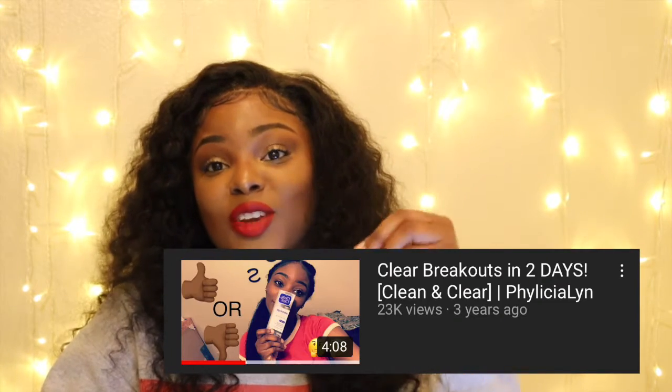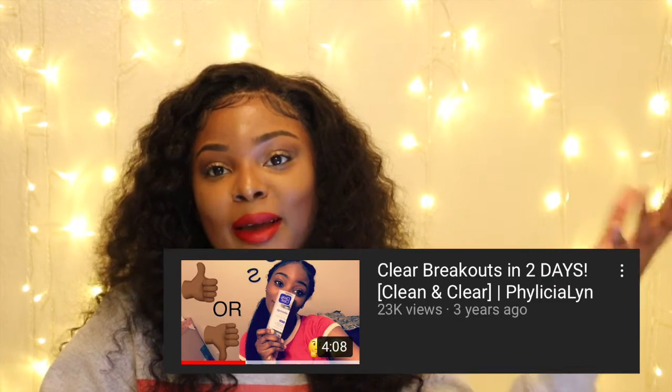Hi you guys, welcome back to my channel. I'm knocking out these videos for you guys. If you're on this video, you're probably wondering — I posted a video three years ago about clearing breakouts in two days because I had a breakthrough with this product right here. That video got 23,000 views and a lot of people had questions coming back to back, so I figured I'd just do another video. Now I'm more knowledgeable on what this really is and I have more to say.